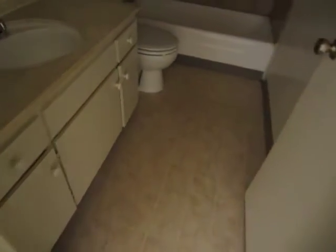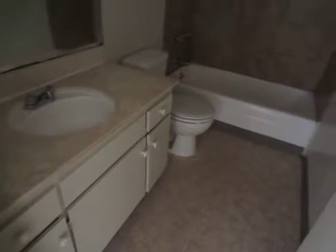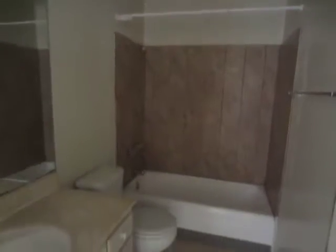One of the good things about this unit is that it has a ton of storage space. Here in the hallway, there are some built-in cabinets with shelving. The first bathroom is located here in the hall. It has a large vanity with plenty of counter and cabinet space, tile floor, and a full tub and shower.